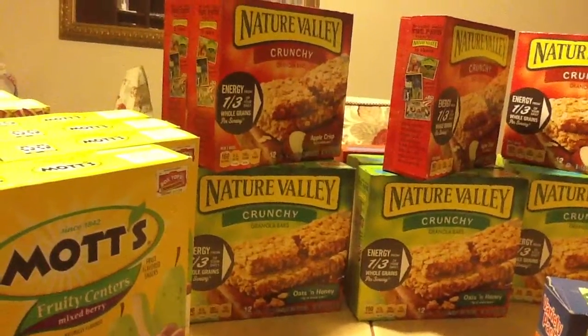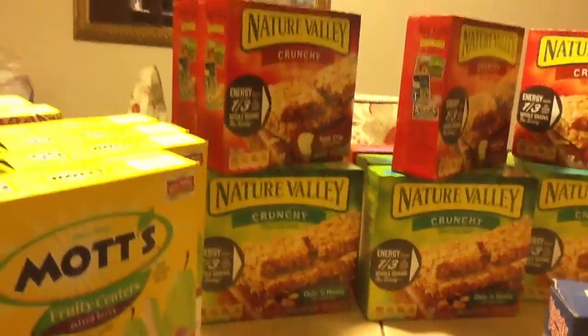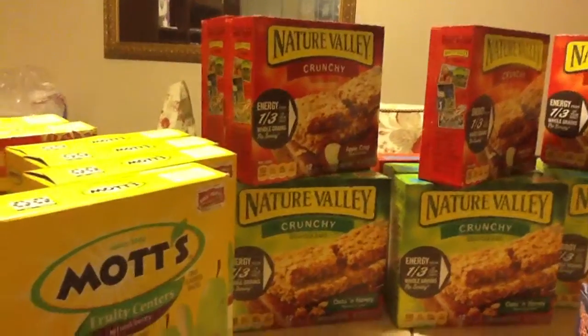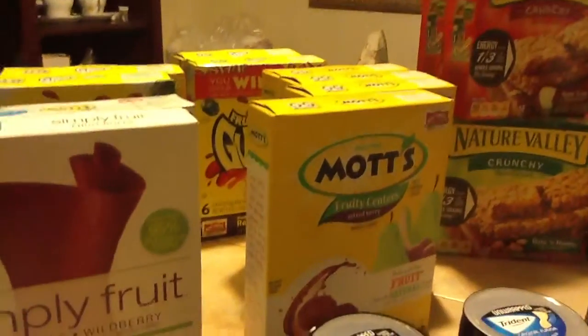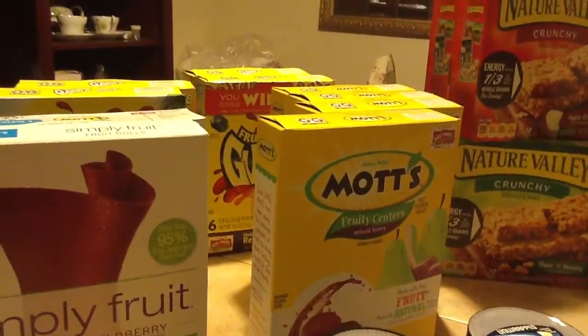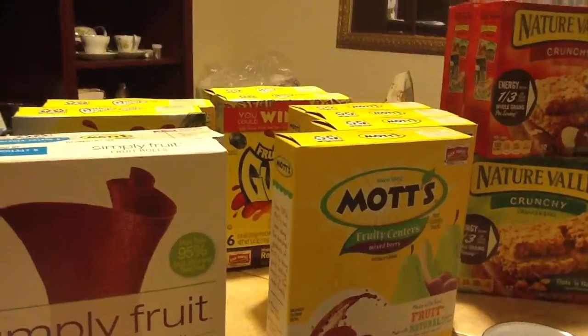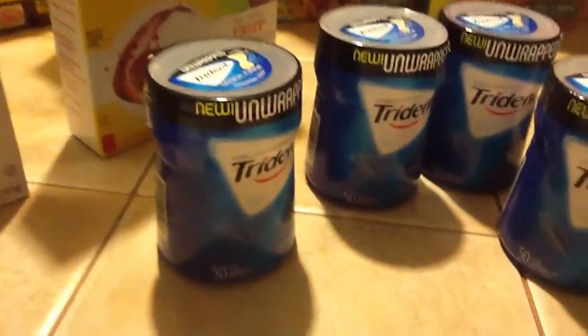Somebody has some coupons out there for a dollar off of one. I wasn't blessed to get that coupon, but this was still a good deal. Along with the Mott's — well actually the Mott's were only 49 cents because there was a 50 cent coupon off of one, so $1.49 minus a dollar makes these 49 cents. Then I found this gum.